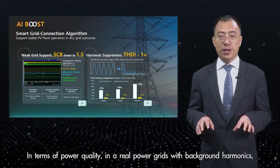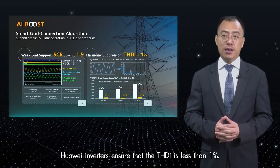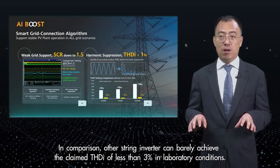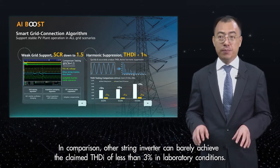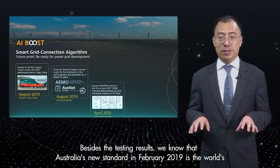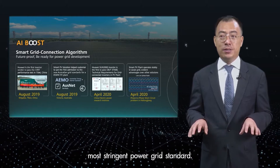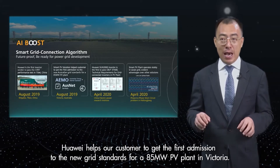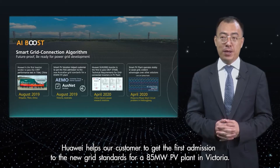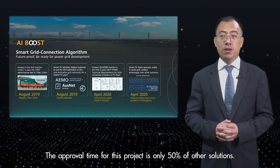In terms of power quality, in a noisy power grid with background harmonics, Huawei's inverter ensures that the THDI is less than 1%. In comparison, other string inverters can barely achieve their claimed THDI of less than 3% in laboratory conditions. In a noisy power grid, the harmonics would surge to 9%. Besides the test results, Australia's new standard from February 2019 is the world's most stringent power grid standard. Huawei helped our customer to get the first admission to the new grid standard for a 95 MW PV plant in Victoria. The approval time for this project was only 50% of that of other solutions.